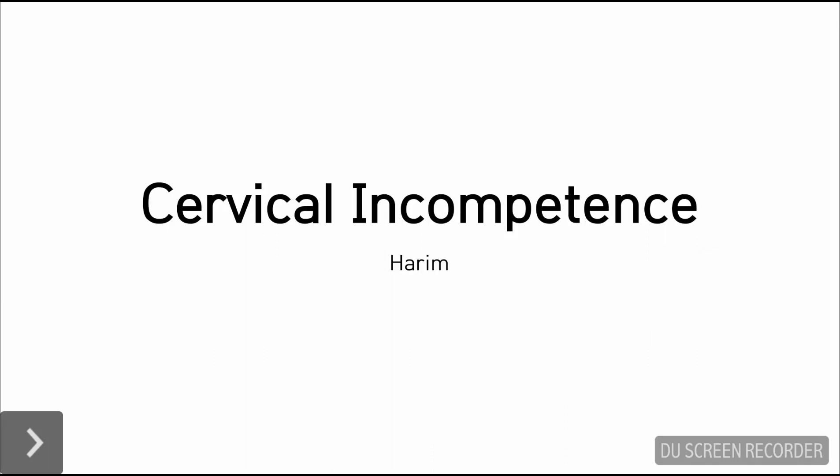Hi, my name is Harim Kim, a medical student from South Korea. Today I'll be studying cervical incompetence, or cervical insufficiency, with you. The purpose of this video is for my own study, so it might be incomplete or misleading. So if you have comments and feedback, I'll be waiting for that.